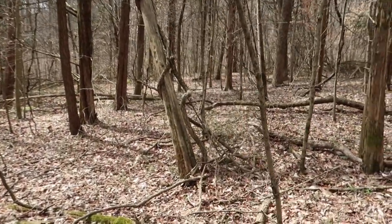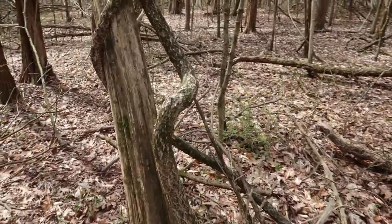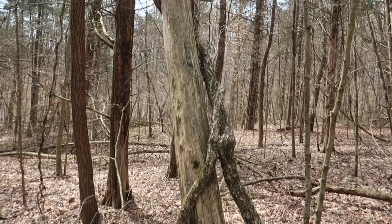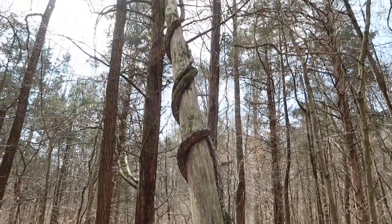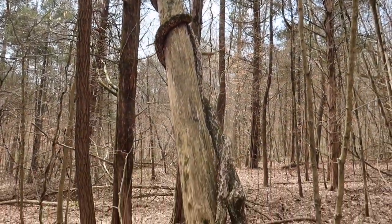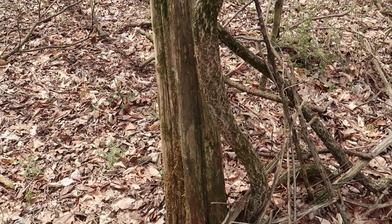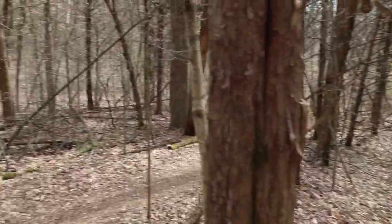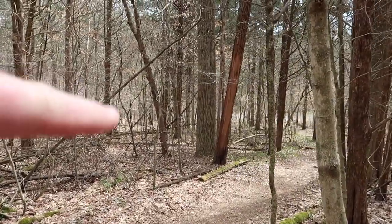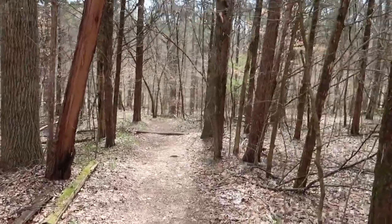I'm just about to step back out into the parking lot, and I notice this vine wrapped around this tree. It looks very medieval. Very cool. Once we get back to the parking lot, which is right there, we just have the road walk back to the truck and then on to our next destination.